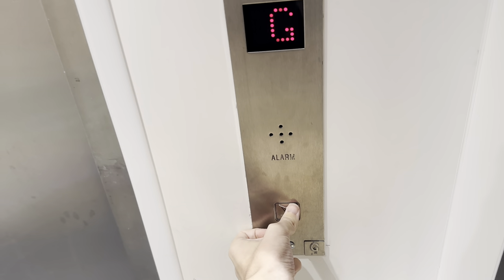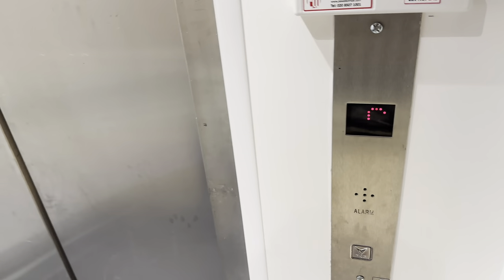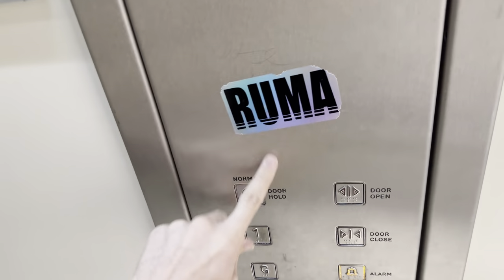Look at this cursed call button — it's been vandalised.